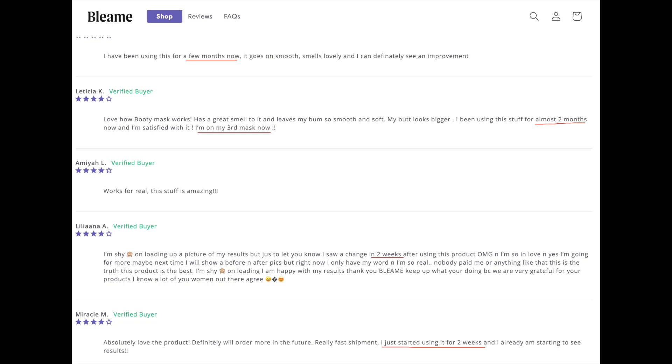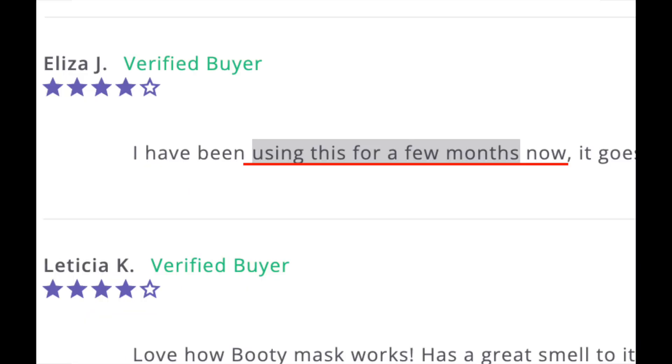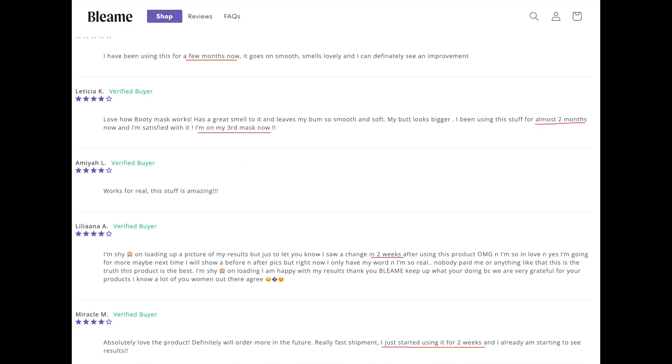Here's a closer look at some of those reviews — these are a few pages in. I find it pretty funny that this particular page has every review consistently at four stars out of five, like they're trying to make it more believable or something, but it's still pretty fishy.